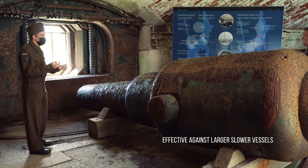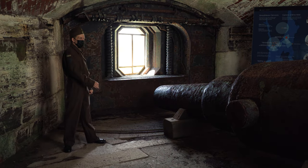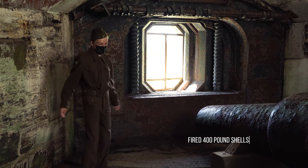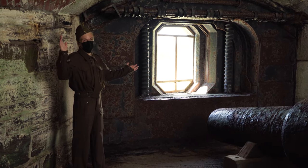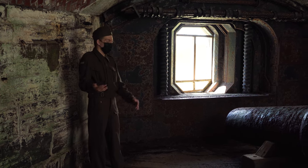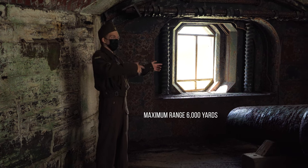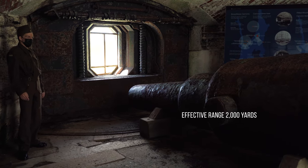These guns were effective against iron-clad vessels of that time period — the modern equivalent would be something like a container ship, which would be a perfect target since its path is very predictable and it's very hard to turn around. The gun can fire at 6,000 yards maximum range, but it's really only effective at about 2,000 yards, because there were no targeting computers — it relied entirely on the eyes of the number one, the person in charge of the gun.